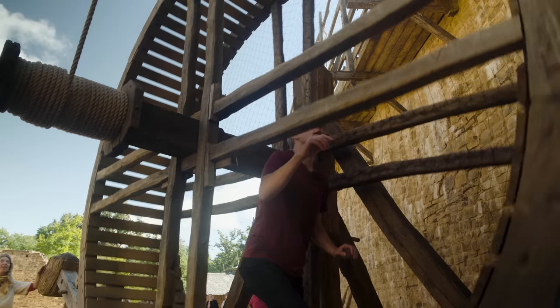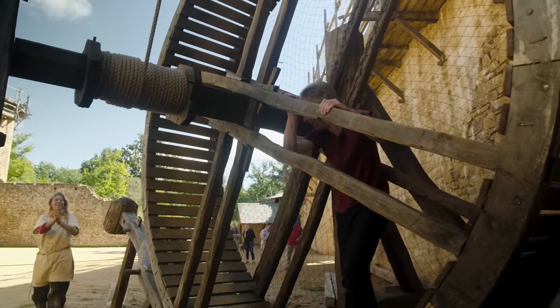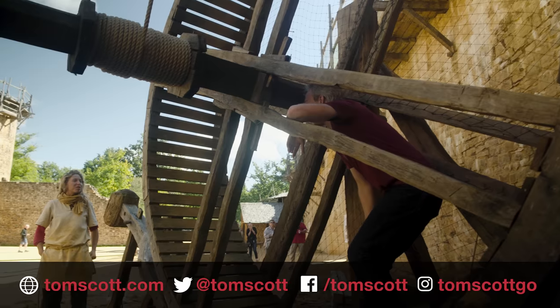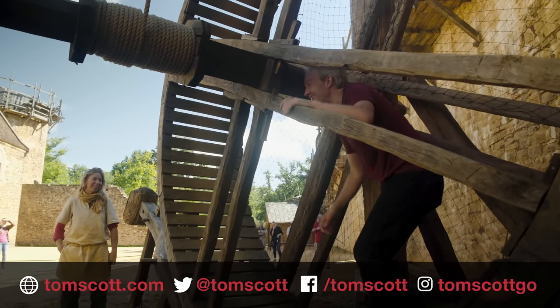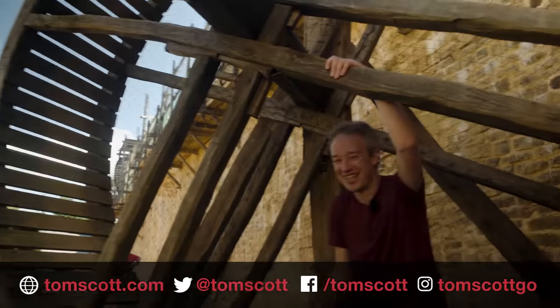There we go. And stop. Congratulations on your first medieval crane! Thank you — I didn't expect quite the tourist applause there. Thank you very much.